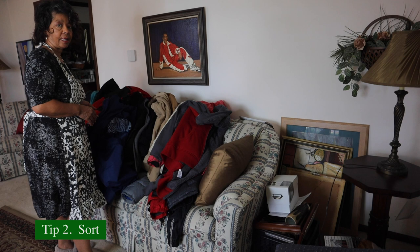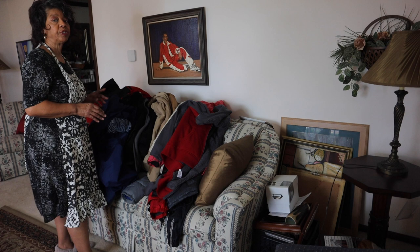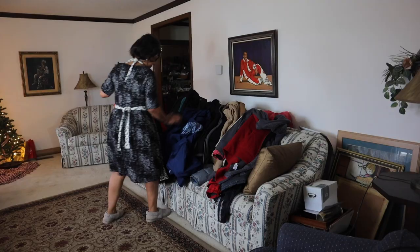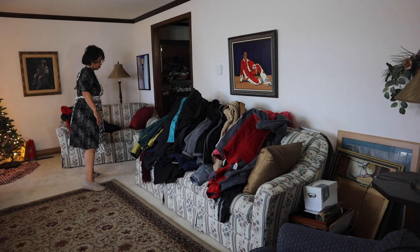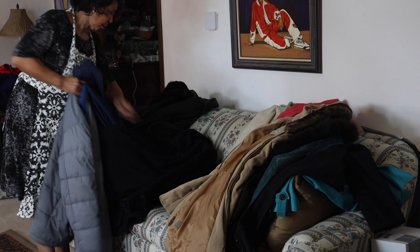Now that we've got everything out, I'm going to sort the coats into his and mine, because it's important when you're decluttering that you only declutter your own stuff. You can help your children work through their decluttering, but if it's a partner, he or she needs to declutter his or her own stuff. Yes, this is an awful lot of coats for two people, but we live in a state that has four seasons, so we have to have outerwear for all four seasons.